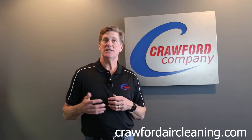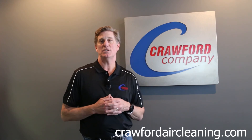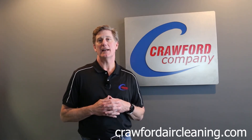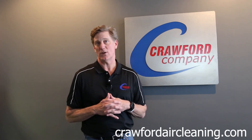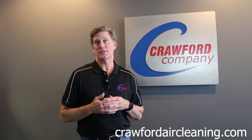Our team of HVAC and industry professionals will make the best recommendation for your home or business based on your needs and industry guidelines. Let Crawford Company help you improve your indoor air quality and help keep your indoor air cleaner by reducing indoor pollutants.